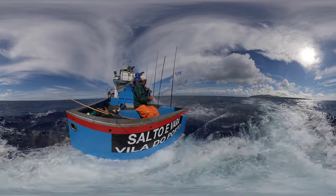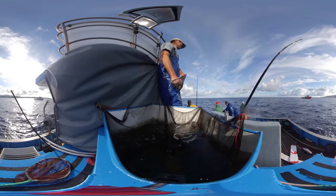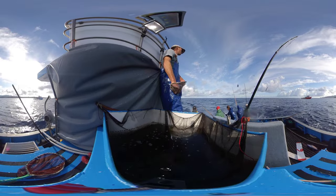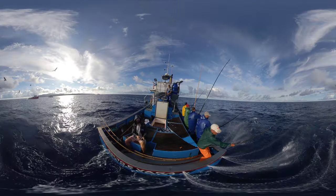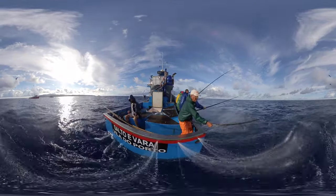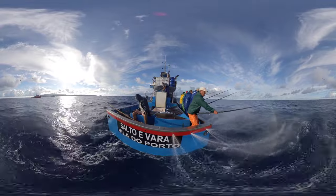Once the shoal of tuna is detected, the fish is attracted to the boat using live bait captured off the coast of the island. Mackerel or sardines are some of the tuna's favorite prey and must be kept alive and in excellent condition on board for as long as possible.